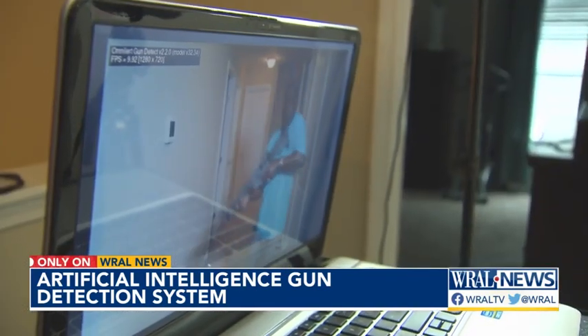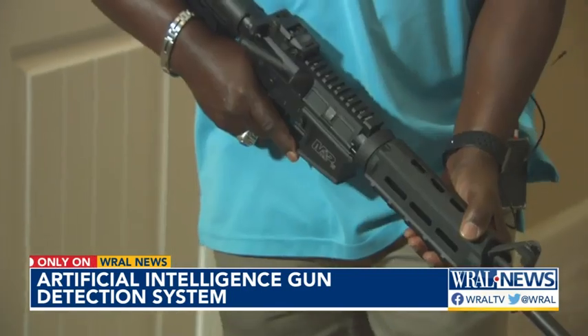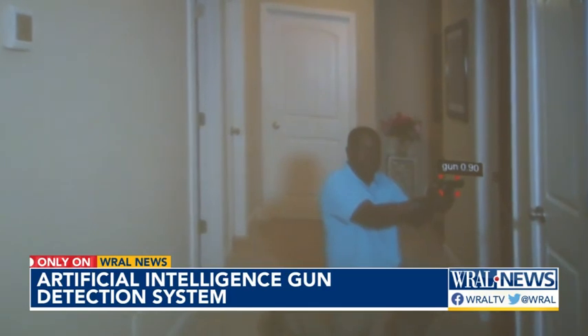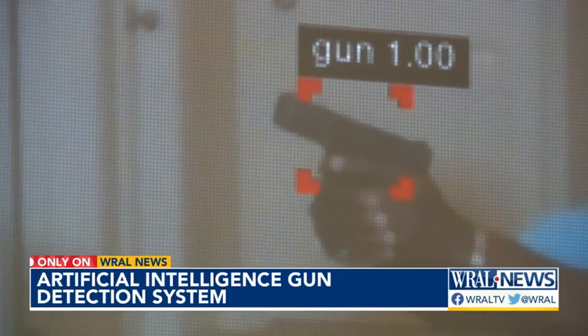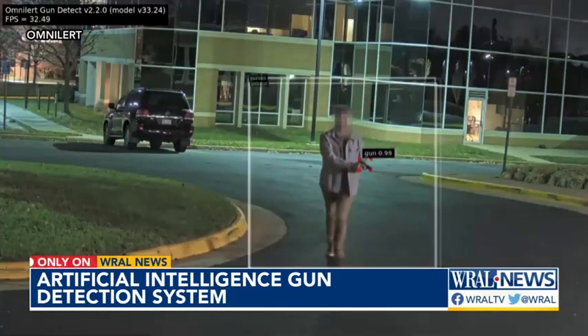It picks it up immediately. Malcolm Lewis is CEO of Foxhole Consulting. He's a former paratrooper, and his veteran-owned business installs the Omni Alert AI gun detection system, which is being used by school systems and businesses across the country. Experts say in an active shooter situation, seconds can save lives. This AI gun detection system will identify a weapon within two to five seconds, then notify law enforcement, EMT, all emergency crews, and SROs on the ground.